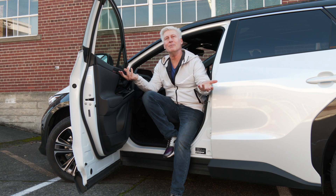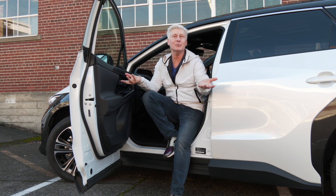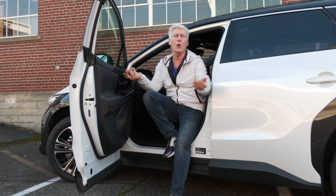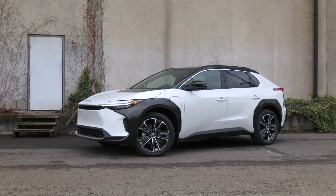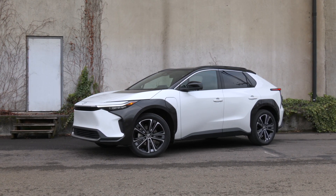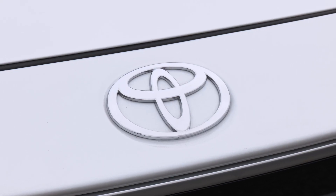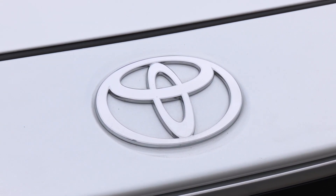The big difference is a couple of trim pieces, and the Subi is only available with all-wheel drive, which makes sense. You have a choice with the Toyota: front-wheel drive or all-wheel drive. Subaru plans on selling the Solterra in all 50 states, while the BZ4X is available in selected ones for now, so check your local dealer if you want this badge on your EV.